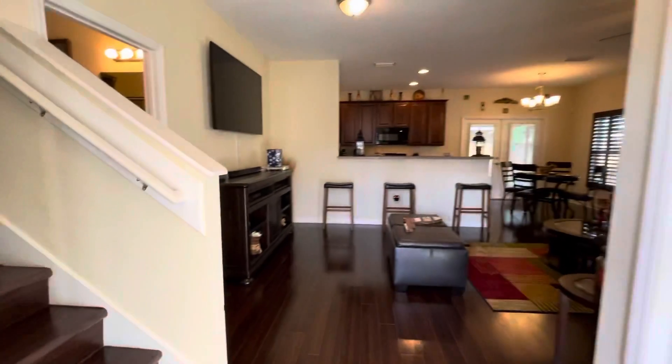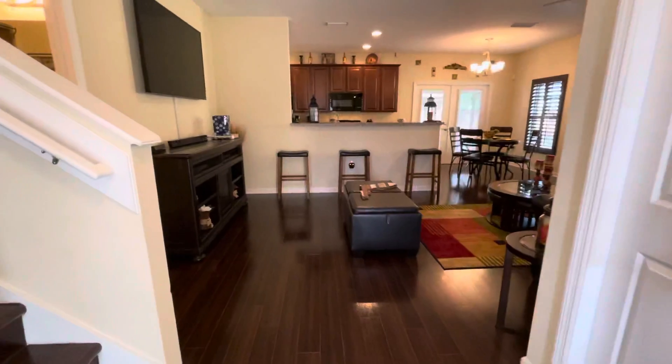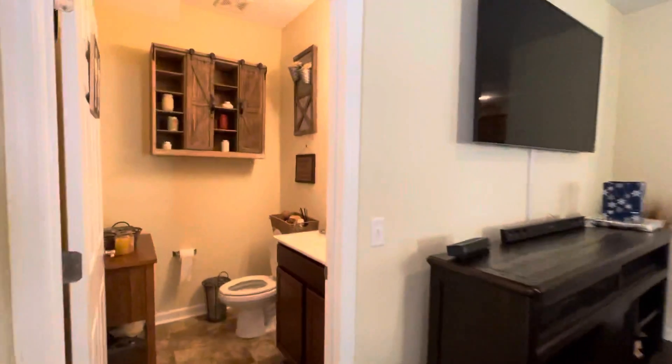You'll notice right away a beautiful staircase here with laminate floors throughout. This place is immaculate. Half bath right here for your guests.